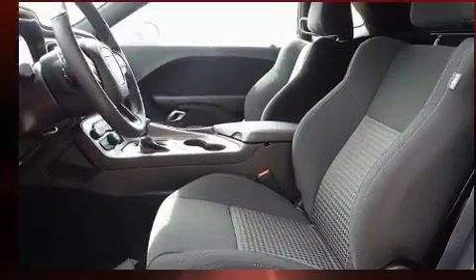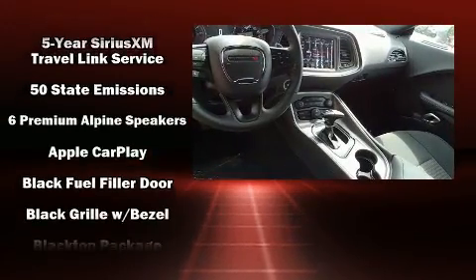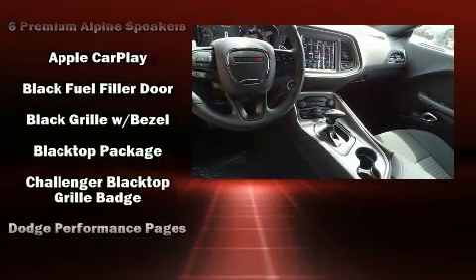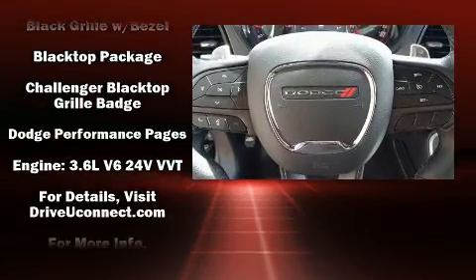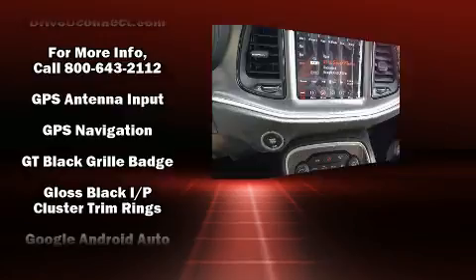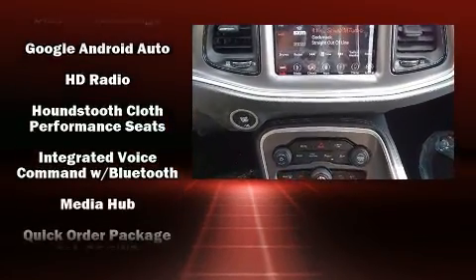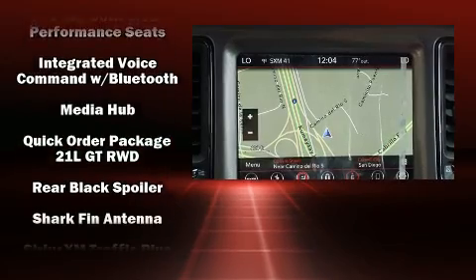Dodge also prioritized safety and security with features such as head curtain airbags, front and side impact airbags, traction control, brake assist, anti-whiplash front head restraints, a security system, an emergency communication system, and four-wheel disc brakes with ABS.